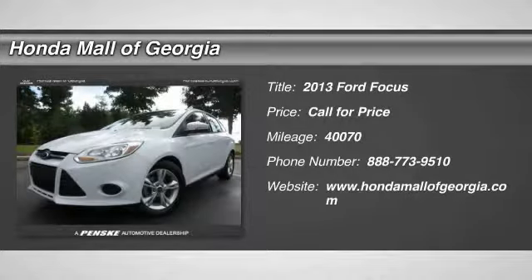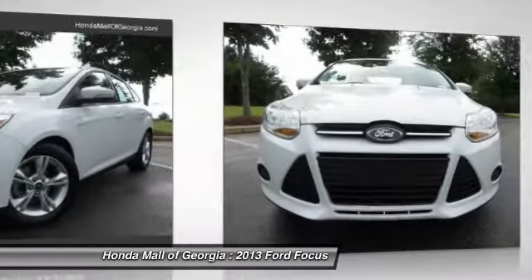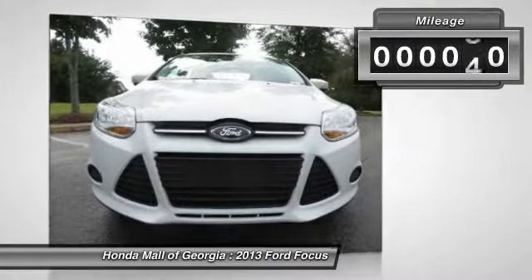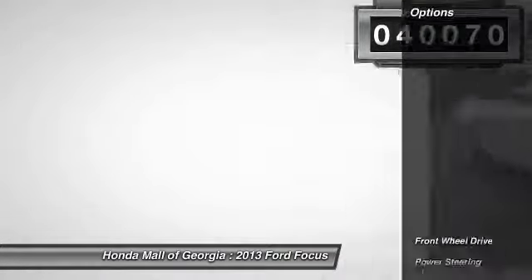The 2013 Focus. Focus has more cool tech, more of what you're looking for, from any point of view, more than meets the eye. This vehicle has less than 45,000 miles. Here are some of this vehicle's great options.